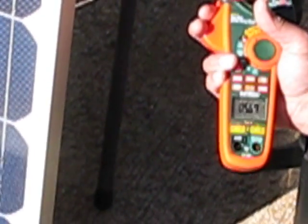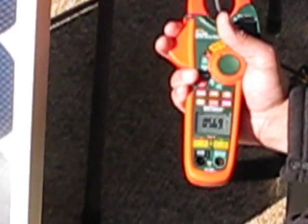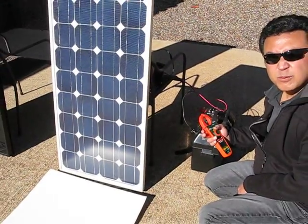I'm going to now shade the panel. Look at the drop — we're down to 0.77, under 1 amp. I'm going to get rid of the shading; we're at about 5.7. And shade it again and we're down to 0.78. So there's significant impact caused by shade on even a small proportion of the solar panel.